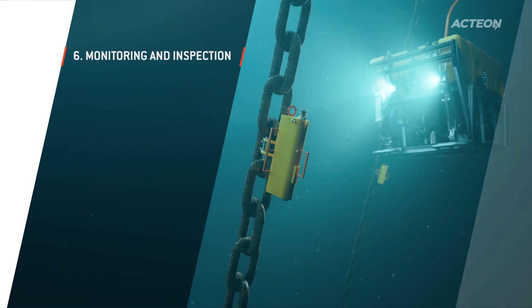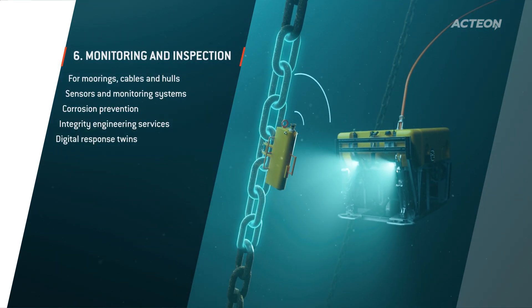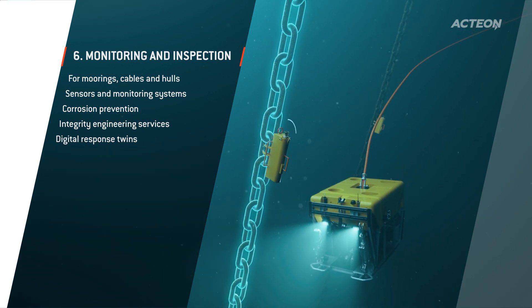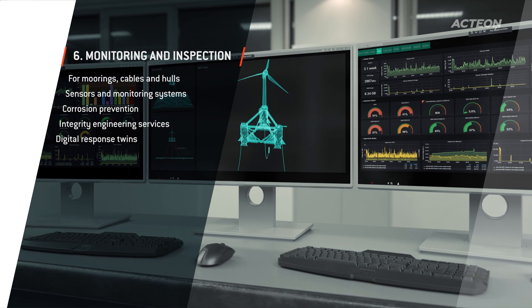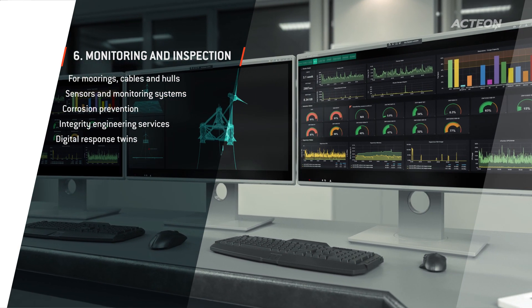We take care of your monitoring and data needs from concept throughout the life of the asset, with a comprehensive range of inspection, structural health and balance of plant services. Integrating the best available technologies with our mooring expertise enables us to provide systems that allow you to make timely and informed integrity management decisions.